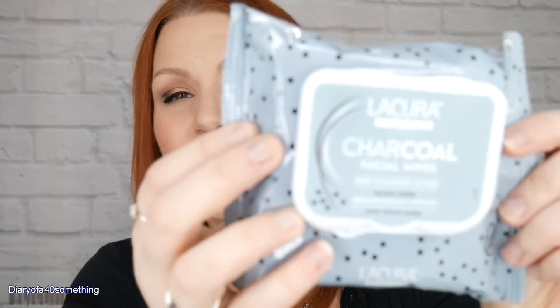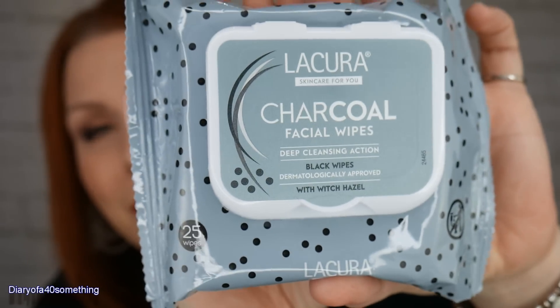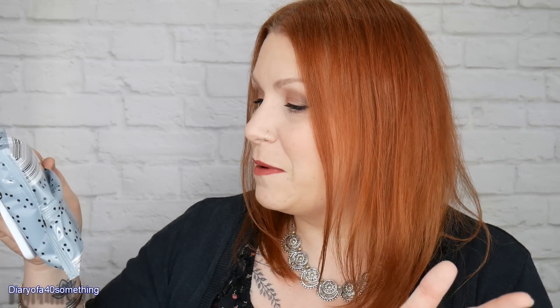The cheapest item I got are these charcoal wipes, and these cost £1.29. There are 25 wipes in this packet — deep cleansing action, black wipes, dermatologically approved with witch hazel. Instructions say to open the lid, remove the inner label, carefully remove one wipe, and gently wipe over face and neck to cleanse. It's got a list of ingredients — I'll try to find an article explaining them in the description below.